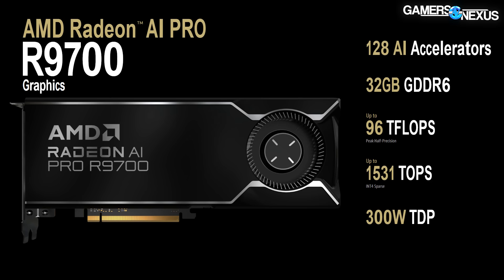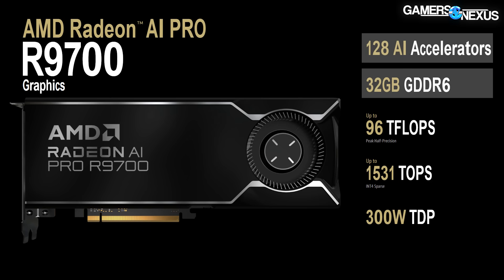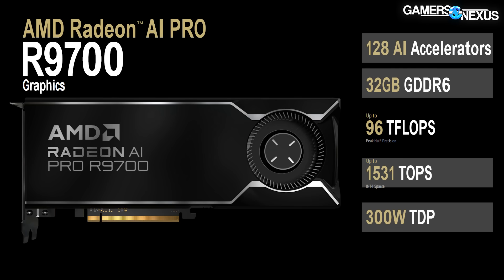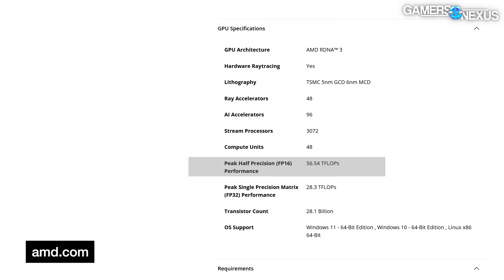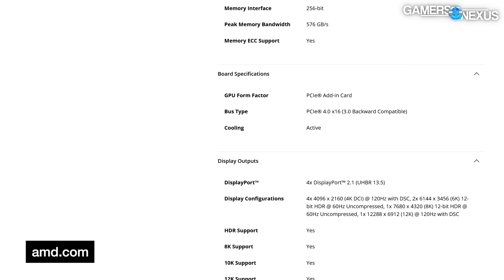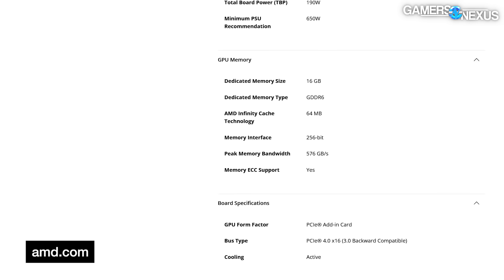Finally, AMD announced the AI Pro R9700 GPU. This RDNA 4 card comes with 128 AI accelerators, 32GB of GDDR6 memory, up to 1531 TOPS claimed, and a 300W TDP. Compared to its predecessor, the W7700, the new R9700 increases FP16 teraflops from a claimed 56.54 to 96, increases AI accelerators from 96 to 128, upgrades to PCIe Gen 5, and doubles the memory capacity from 16 to 32GB.